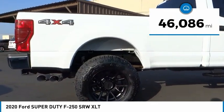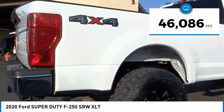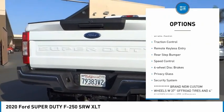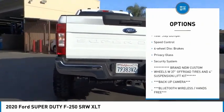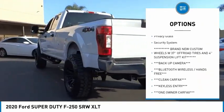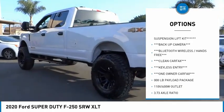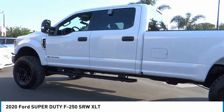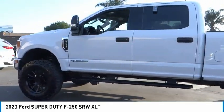This vehicle has less than 50,000 miles. Here are some of this vehicle's great options: electronic stability control, alloy wheels, brake assist, traction control, remote keyless entry, rear step bumper, speed control, four-wheel disc brakes, privacy glass, security system. Come see the car for yourself.